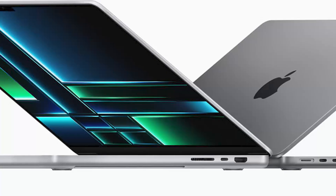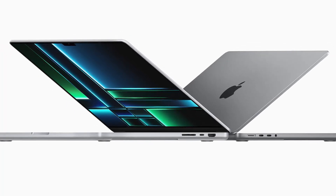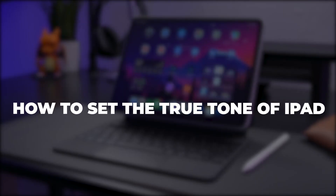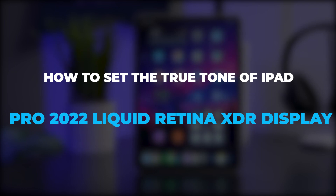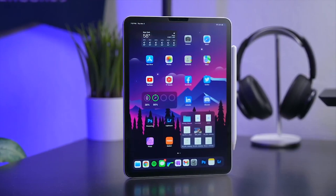Are you considering any of Apple's high-end ultra-portable laptops? Need help deciding? Join me in this video as I give you all you need to know about the iPad Pro or MacBook Air M2 to help you make the best choice. Without further ado, let's begin.